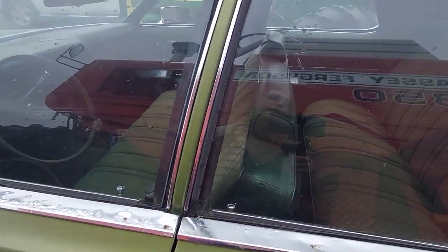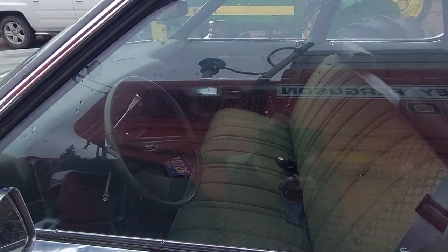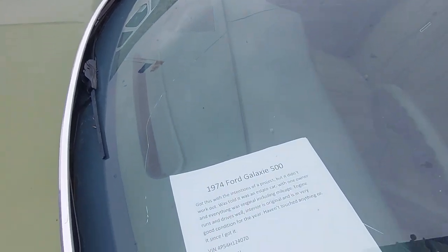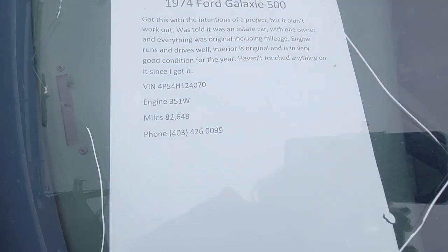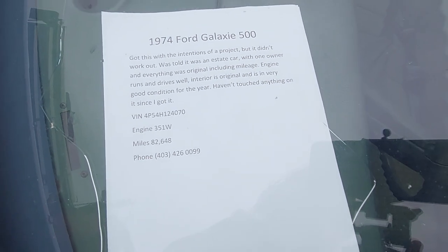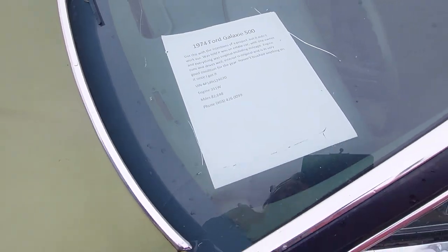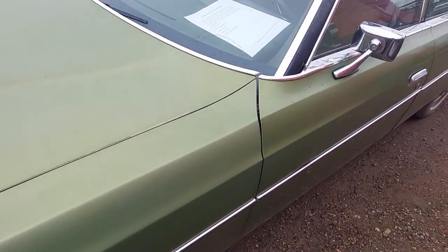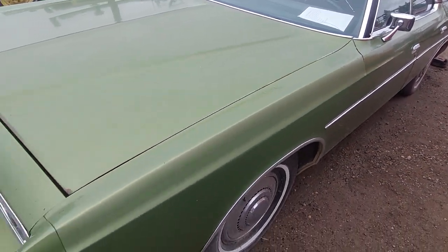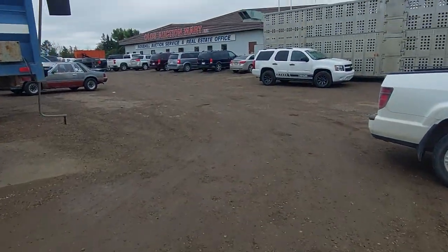This one is locked, but you can see the original Alberta plate in there — very nice. It has a 351 Windsor in it with 82,000 miles on the odometer. They got this as a project and just looks like they didn't go through with it.